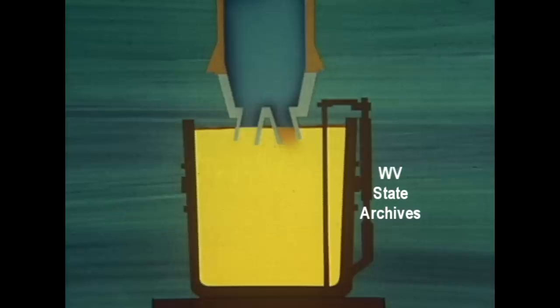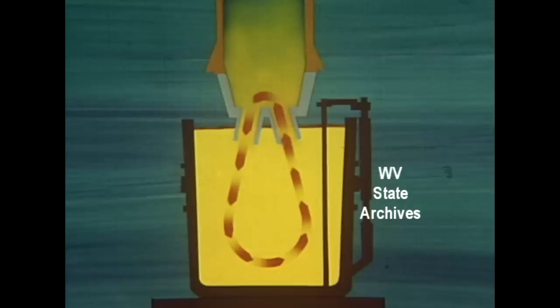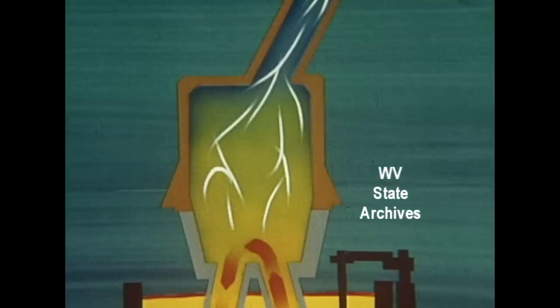Argon gas is added to the steel in one leg. This forces the steel in that leg to move upward, starting a cycle which gradually draws all the steel through that snorkel into the vacuum chamber. As steel is exposed to the deep vacuum, its carbon and oxygen combine into a gas that's drawn off. Then the degassed steel flows down the other snorkel back into the ladle.